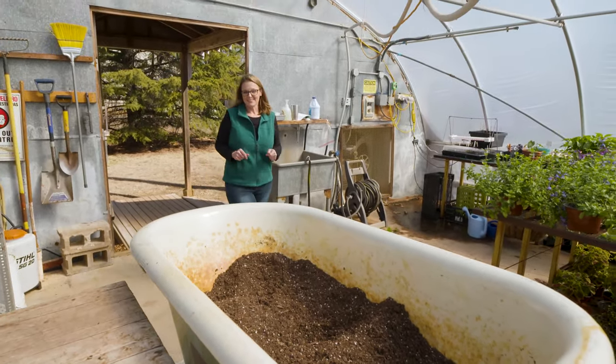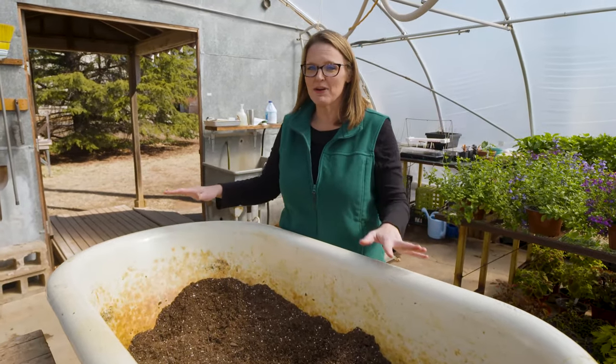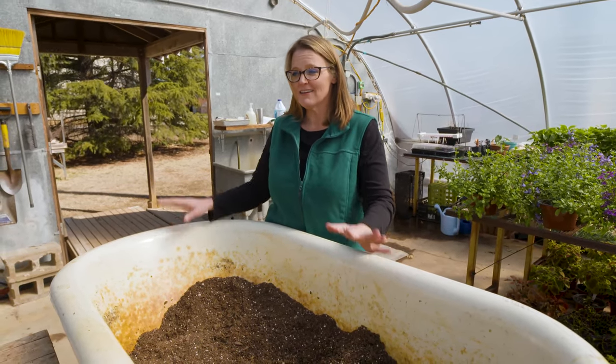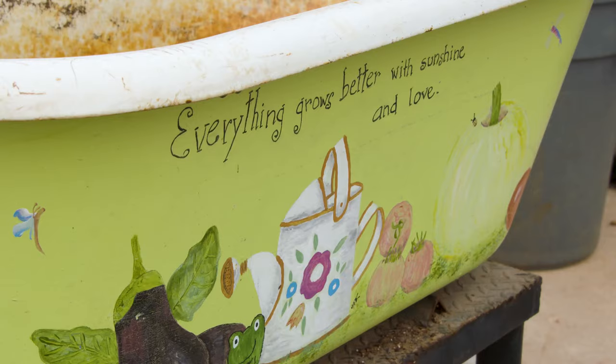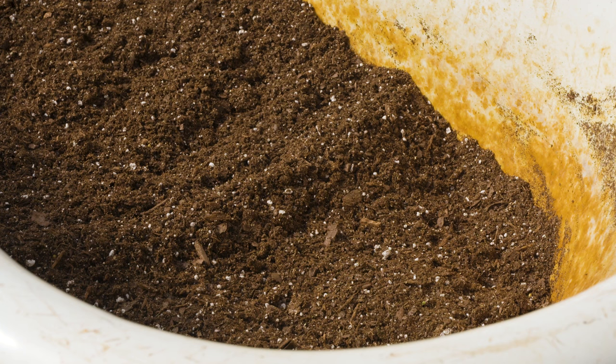This is a real behind-the-scenes look at our greenhouses, so you're seeing some of the dirty stuff too. We don't have a traditional head house that you might find at some greenhouses; instead we have this little space that we use as our propagation area. No better way to reuse an old cast iron bathtub than to fill it with potting soil, so this is where we get a lot of our plants planted up over the winter months.